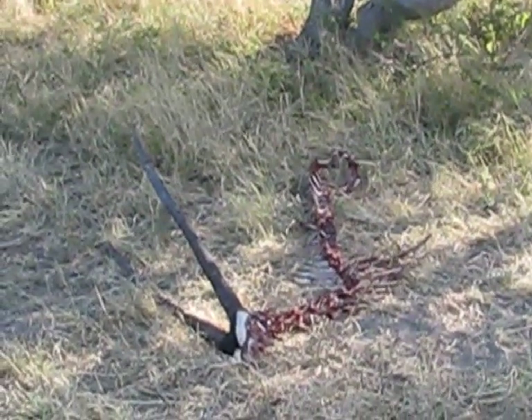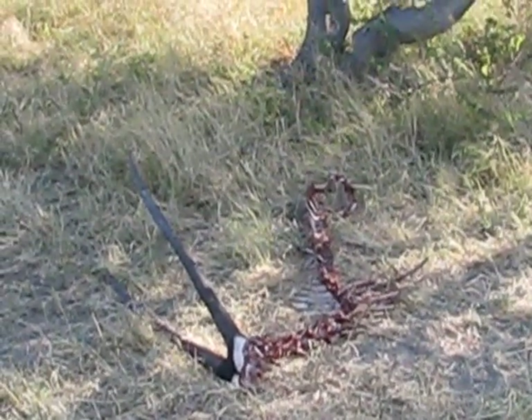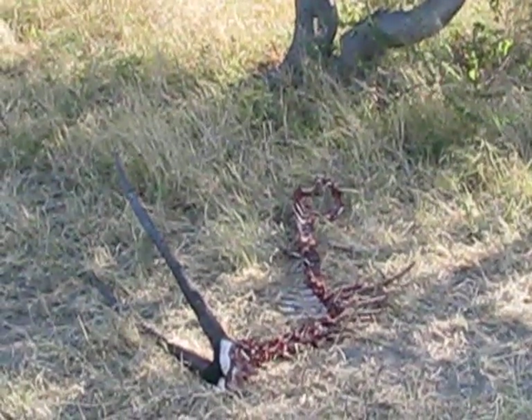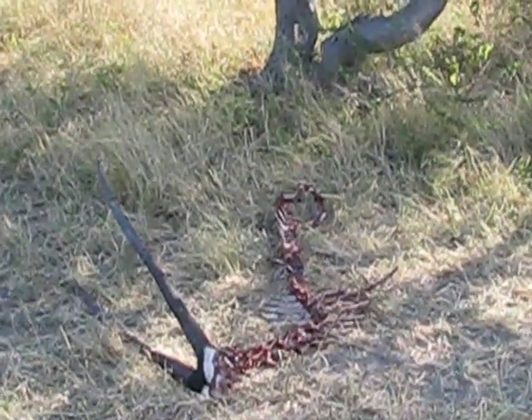Postscript two: I thought I'd show you what was left of that Gemsbok skeleton after 24 hours — essentially nothing. These animals are very efficient.